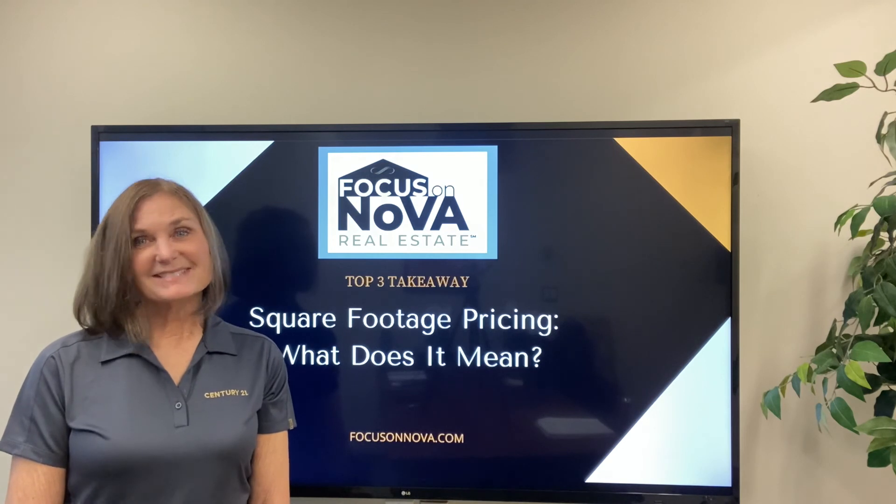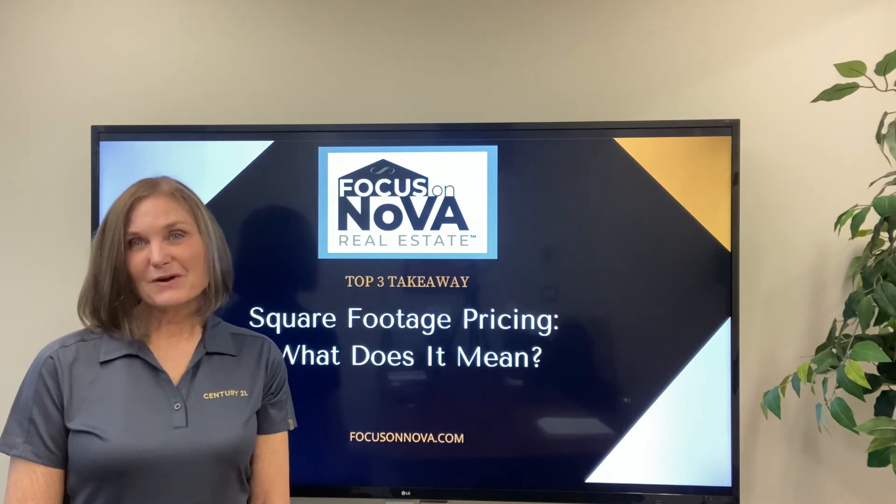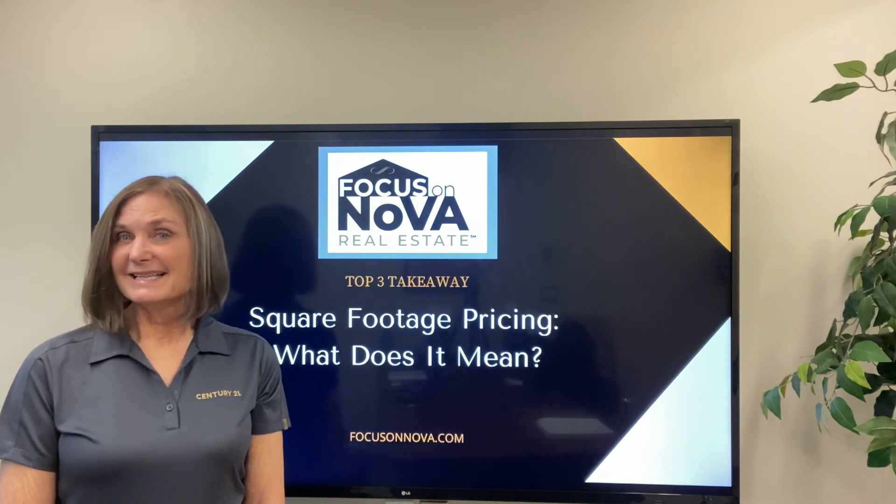Anyway, that's Sharon Ayers, Century 21 Redwood, Focus on Nova, and that's the top three takeaway number one.